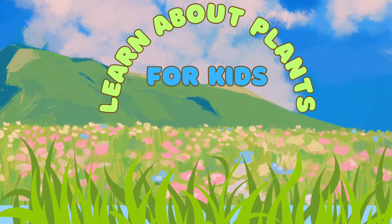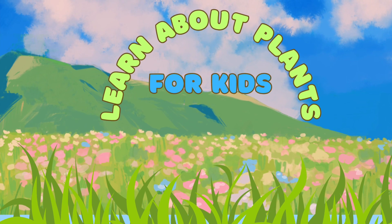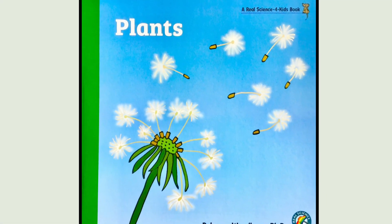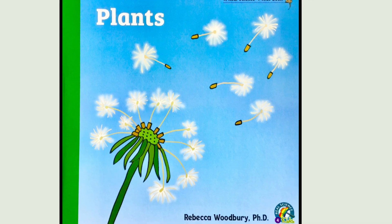Learn about plants for kids. Today we're going to read a book about plants. Plants: a Real Science for Kids book by Rebecca Woodbury, PhD.